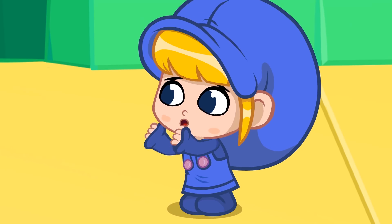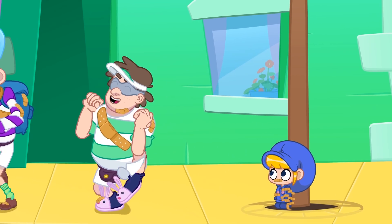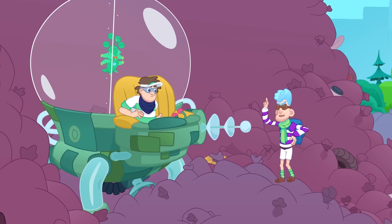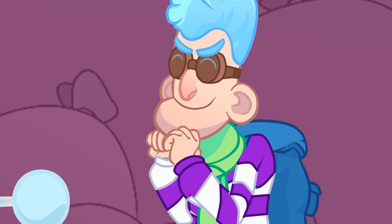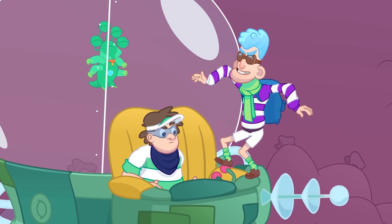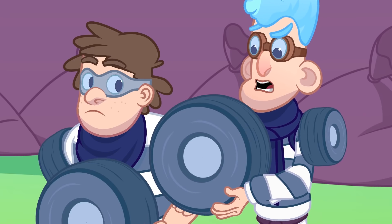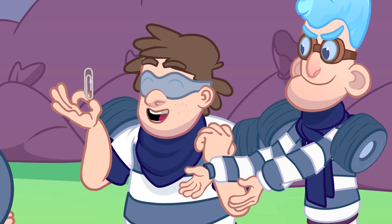Morphle, morph into us! And we are the Band-Aid Bandits! Morphle! A new Banditmobile can use the power of any magic pet without us having to be their human companion! And with Doubler in there, we can copy ourselves!